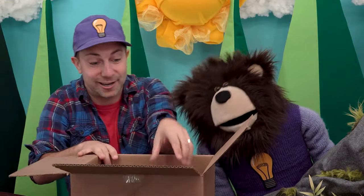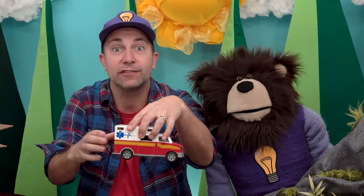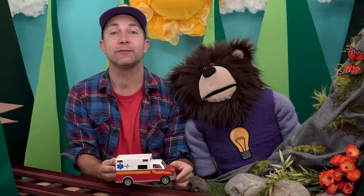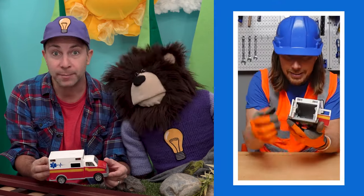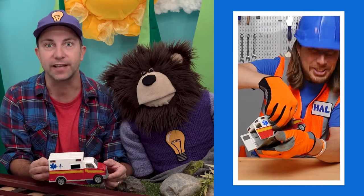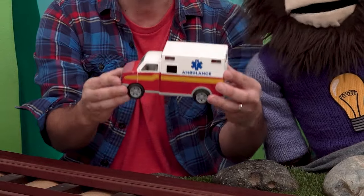Look! Handyman Hal fixed your toy ambulance! Last week, Mate accidentally broke his toy ambulance and we could not fix it. So we mailed the ambulance to our friend Handyman Hal to see if he could fix it, and he did. This is awesome!